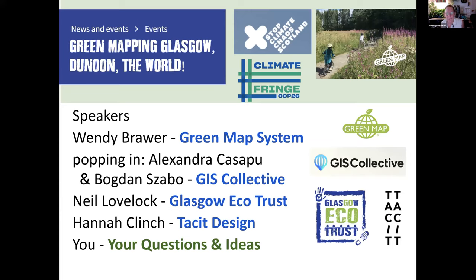We're going to move quickly so there's plenty of time for questions. I'll go first, then the GIS collective will do a brief pop-in. We have Neil Lovelock from the Glasgow Ecotrust and Hannah Clinch from Tacit Design. The big focus is on what's coming up — it's climate fringe week, and in New York it's climate week as well. All eyes are going toward this moment where we have so much potential for positive change.